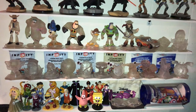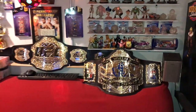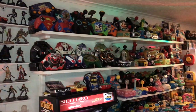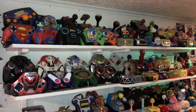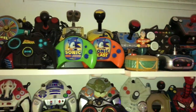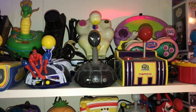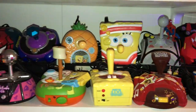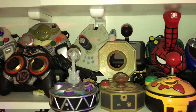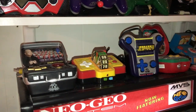All the Disney Infinity play sets — some sealed discs, one from every series. Over here we have my plug-and-play collection: Batman, Sonic, Spider-Man. I've got all the SpongeBob ones, and I believe I have all of the Jakks releases. I've got some rare ones too that I had to order overseas — they're only released over there.